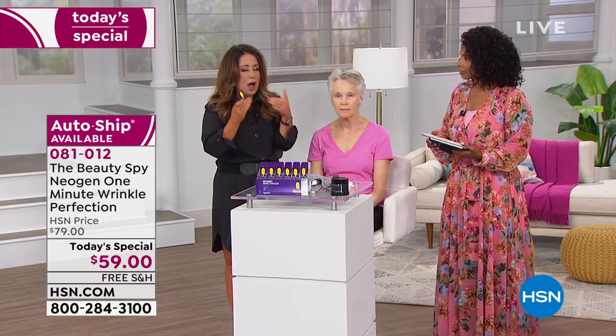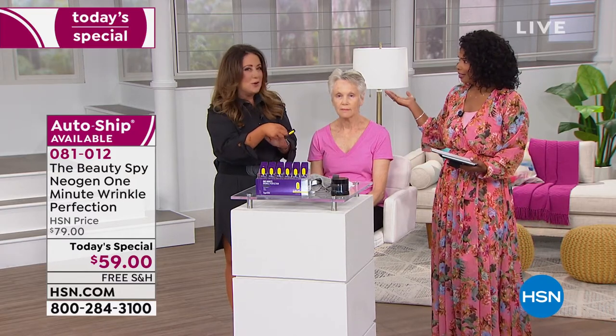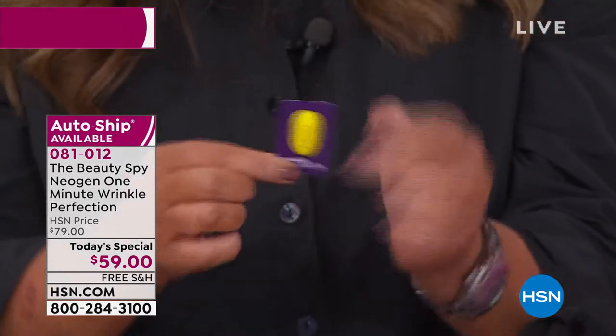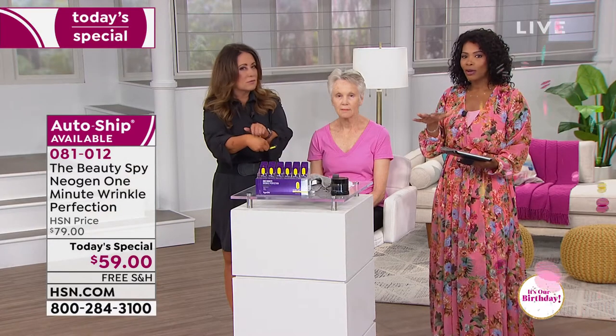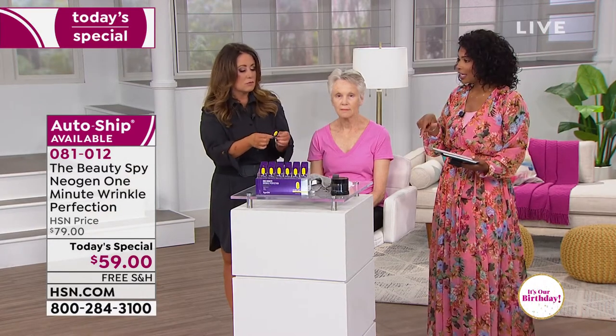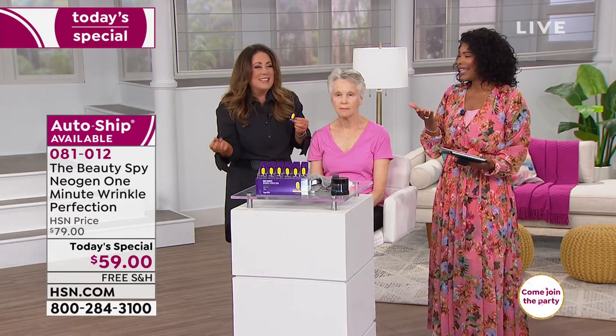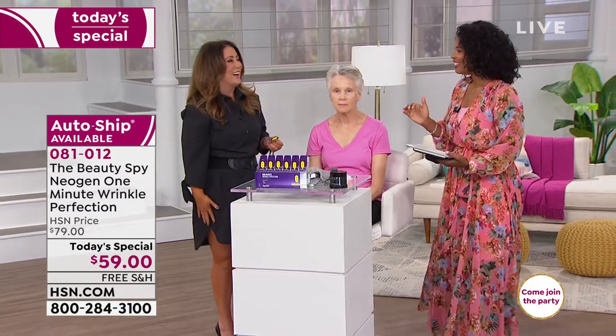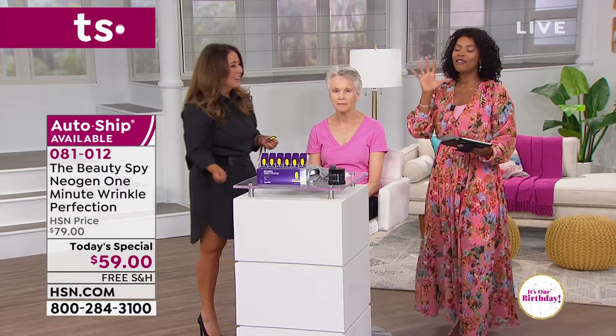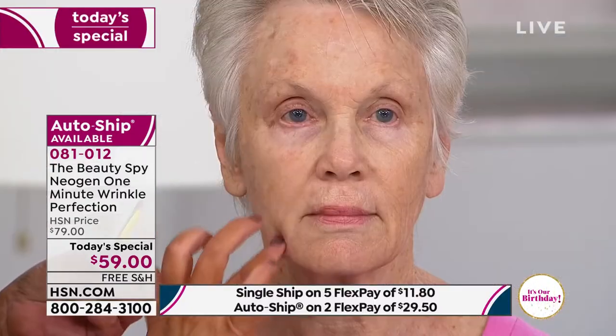In my 18 years at HSN, I've never done an instant wrinkle product before. Typically they seem a little bit white and leave residue on the skin. When I got to Korea and found this product going on the skin immediately giving results without any residue, I was hooked. Over 10,000 of these have been ordered just today, and we only brought in just over 13,000.